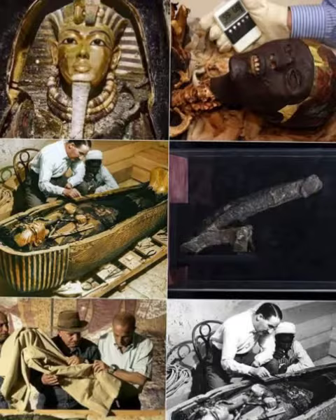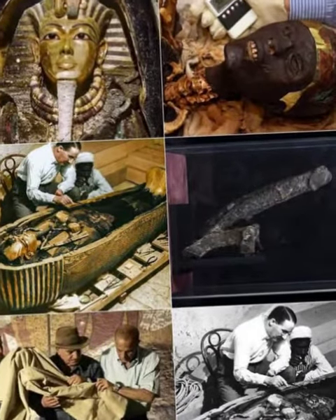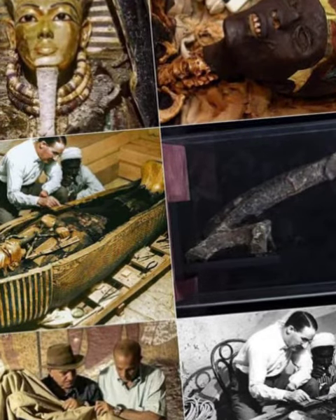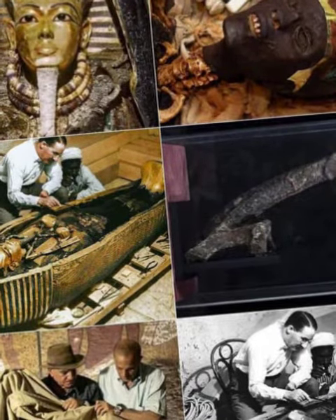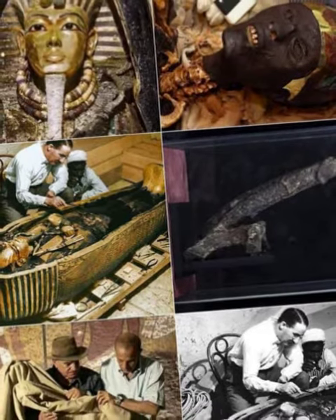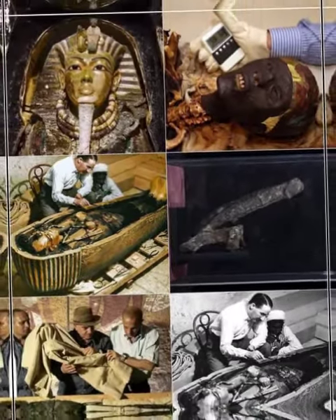One of the strange things that happened was the case of Dr. Douglas, who died a year later from a mysterious illness. He was the doctor who performed the X-rays for Tutankhamen's mummy. The total number of mysterious deaths reached 13 from the research team in just four years, which raises many questions.